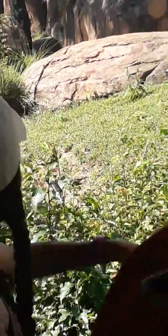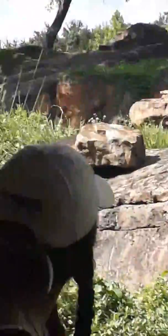One right there in between the rocks in the back. Do you see them? Females do the majority of the hunting while the males protect the territory and the cubs. There's a couple sleeping there on the rocks as well.